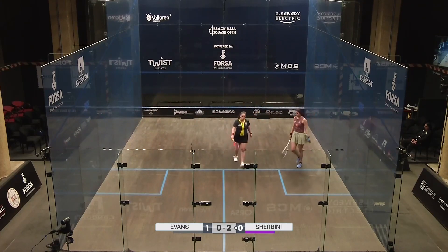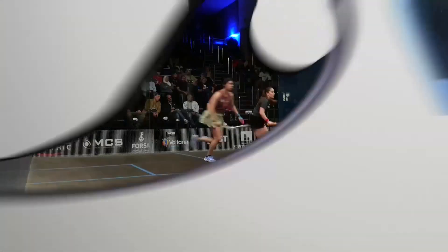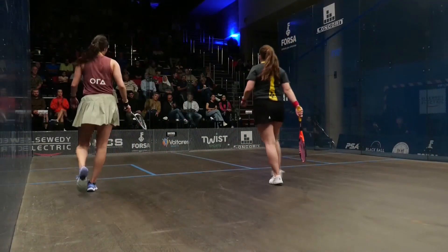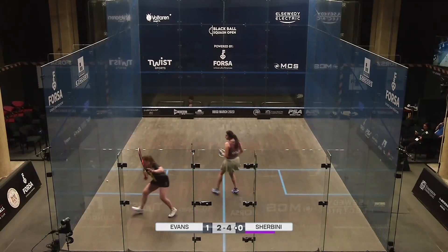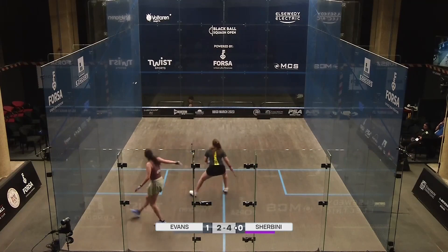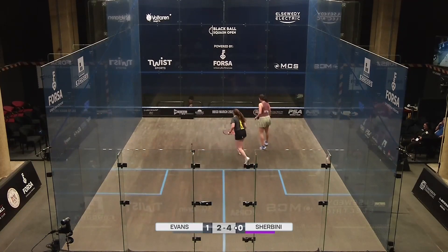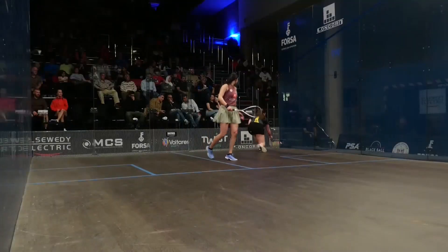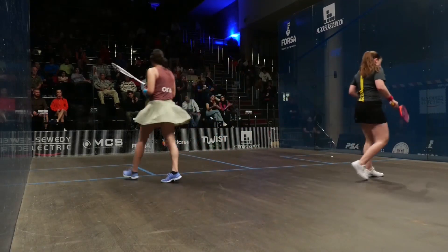Great work from Evans again. She's not missing the straight attacks — just keeping it nice and simple as well. She gets that straight opening, takes it in. Cover play there, just using the angle. Nice little head fake as well.